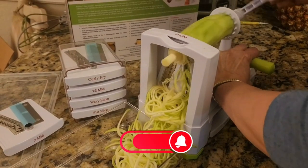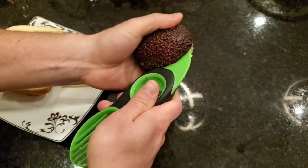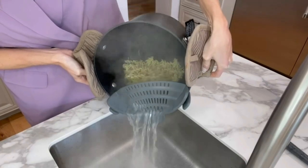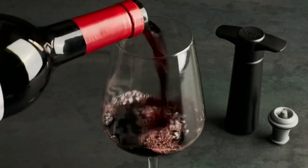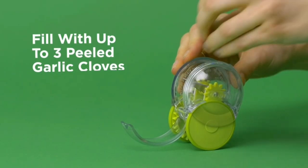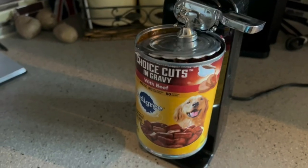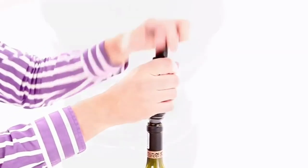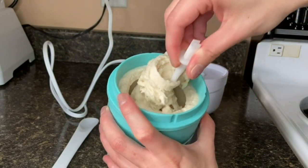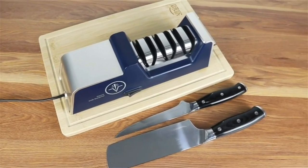There you have it — a comprehensive exploration of 12 remarkable kitchen gadgets under $100, each brimming with features that are sure to enhance your cooking adventures. From turning vegetables into works of art to perfecting your coffee and wine experiences, these gadgets cover every aspect of your culinary journey. Be sure to visit the links in the description to explore these gadgets further on Amazon. If you found this video insightful, don't forget to give it a thumbs up, hit that subscribe button for more captivating content, and turn on the notification bell to stay updated. Until next time, may your kitchen adventures be filled with joy and innovation.